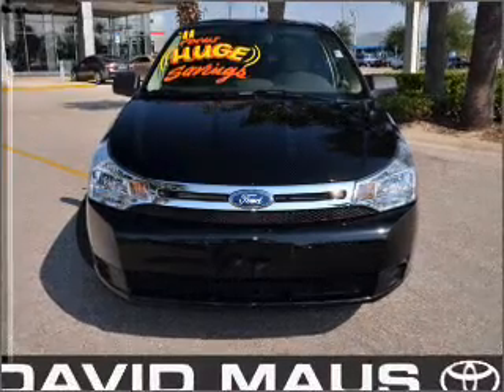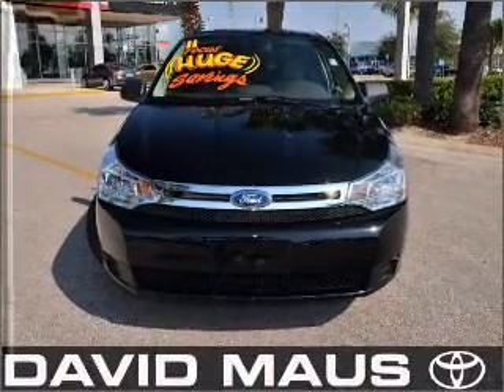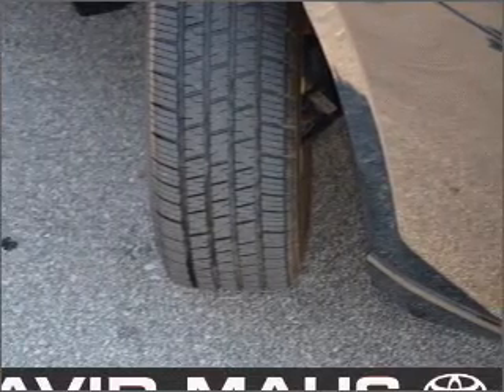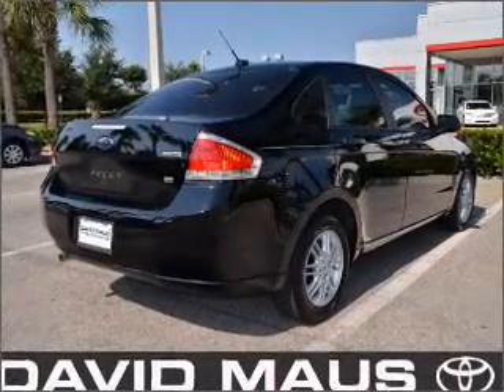With an efficient four-cylinder engine connected to a smooth shifting automatic transmission, stand out from the crowd with premium wheels. Anti-lock brakes help you bring your vehicle to a safe stop.